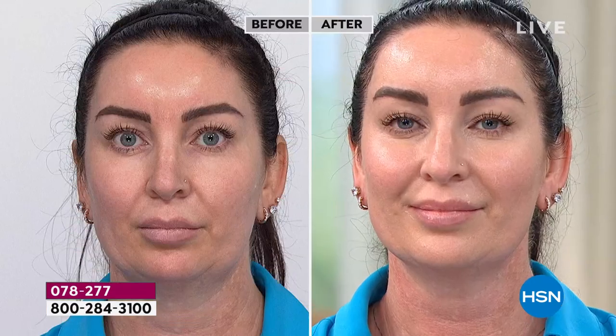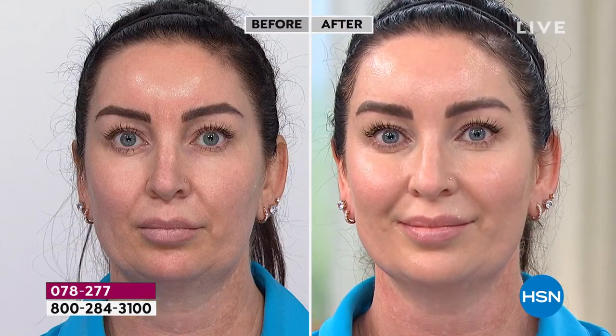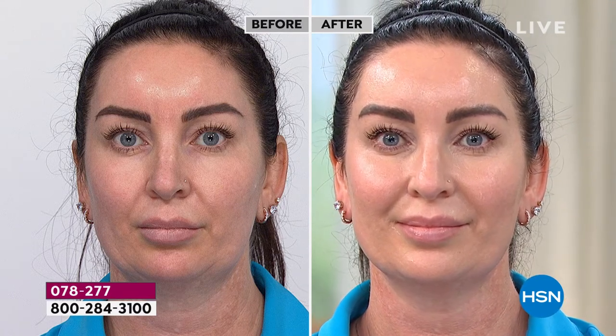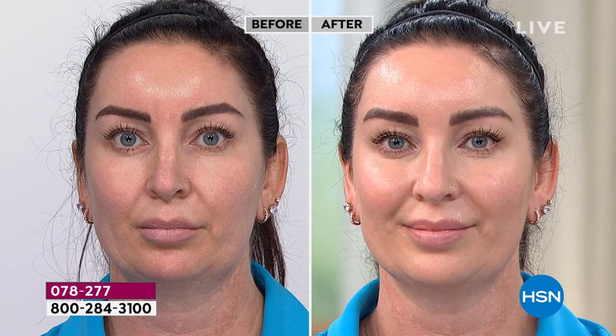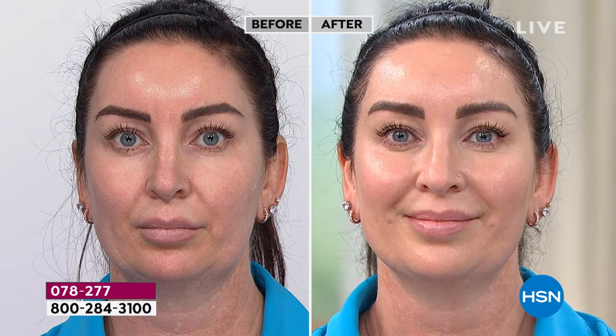You can use it as a moisturizer as well — I've done that on trips taking just one thing with me. It just gives you radiance in the morning. You wake up and can't wait to touch your skin, it's so smooth. Sometimes during the day, I'll press a little bit into my skin if I'm feeling extra dry or need a boost — it really gives me a flash of moisture.